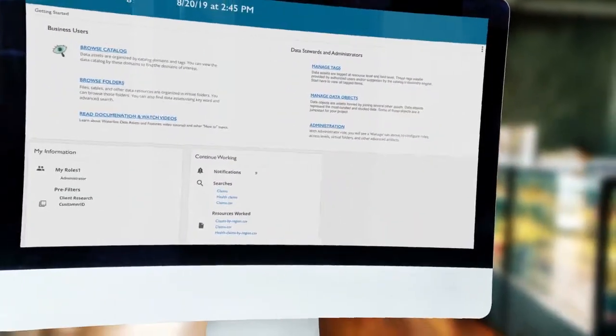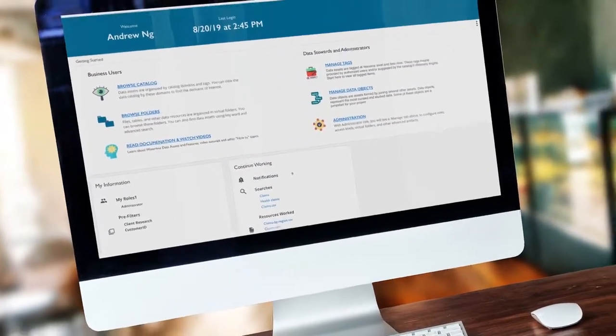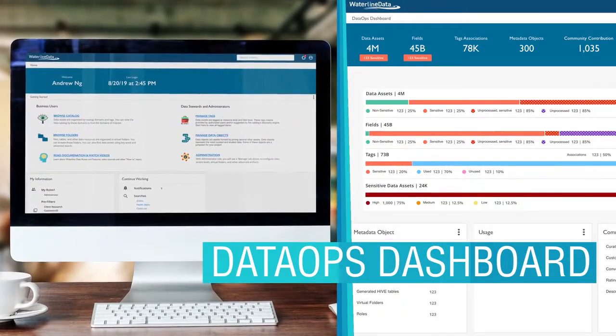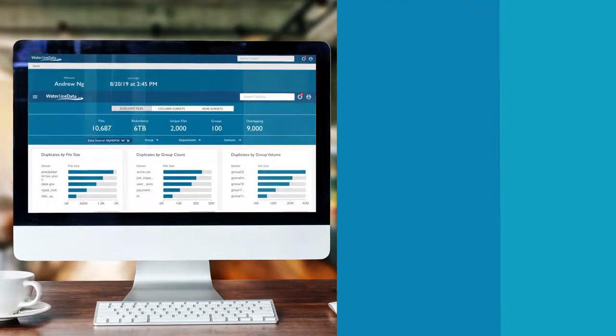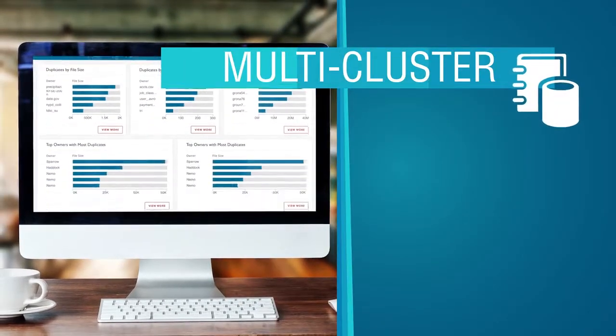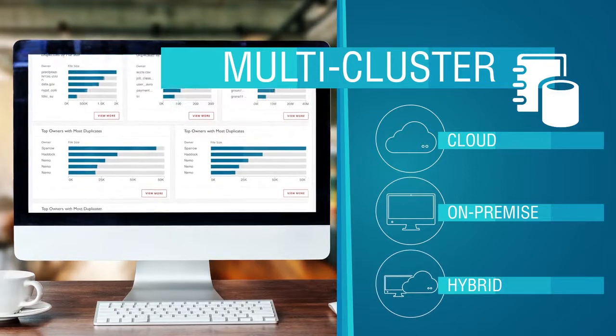Our latest release introduces a new set of capabilities designed to help organizations respond faster to regulatory inquiries, collaborate better with their peers, and run a scalable data catalog anywhere in the cloud, on-prem, or hybrid cloud infrastructure.